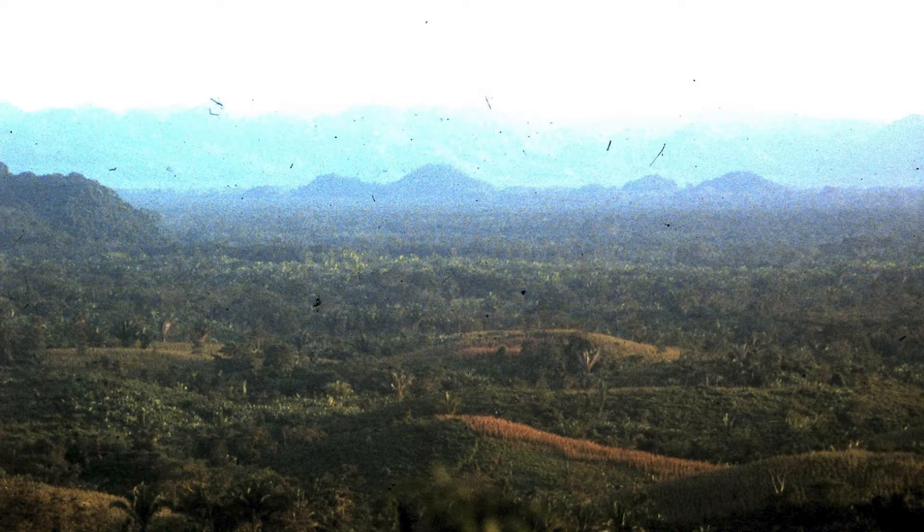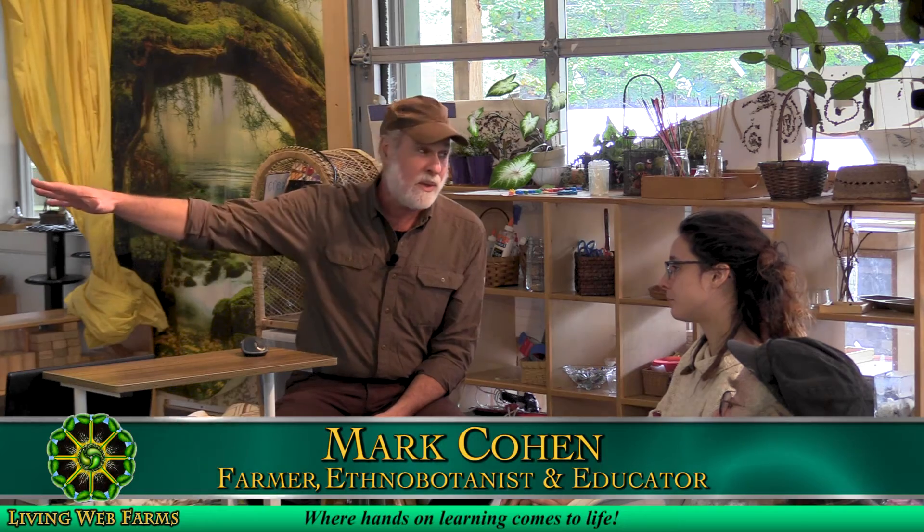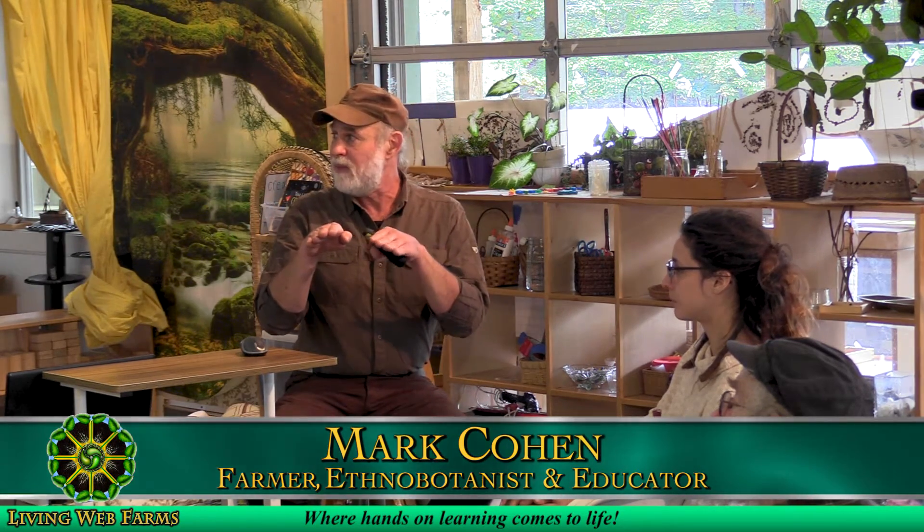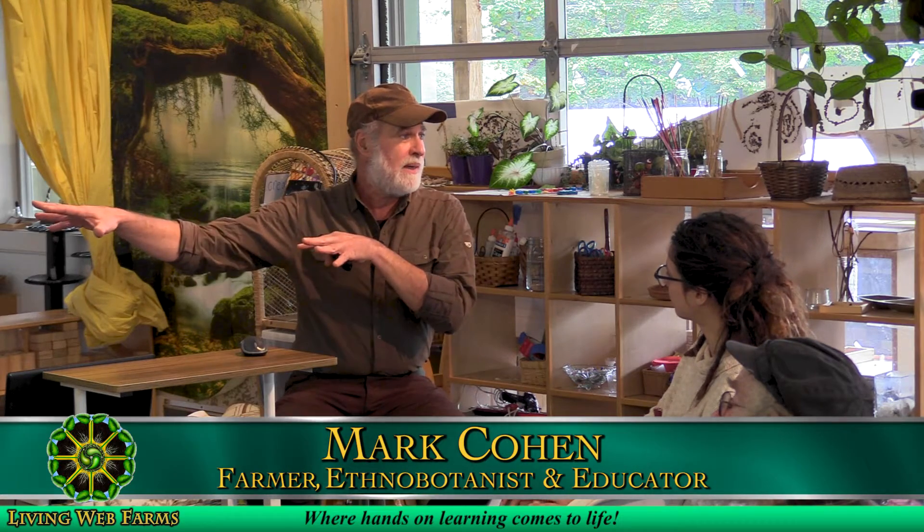This is looking south toward Guatemala and Honduras. You can see the coastal plain and these waffle hills — this is where the Mayan land is and they're farming. It's much better soils than a lot of what was on ours. We're on between the Maya mountains and the coastal plain and it's really beautiful.